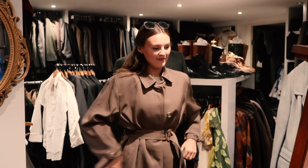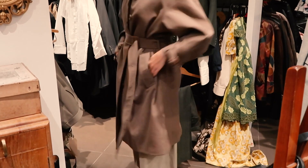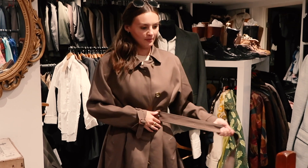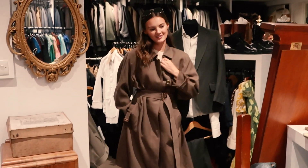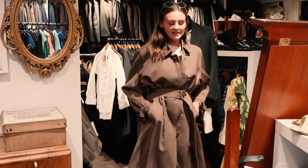This is a vintage Burberry trench coat and it is amazing — really big, super oversized. I've tried to cinch it in at the waist with the belt, which is way too long, but it is cool. I do like it, though I think maybe it's just a little too big. But it's very nice.